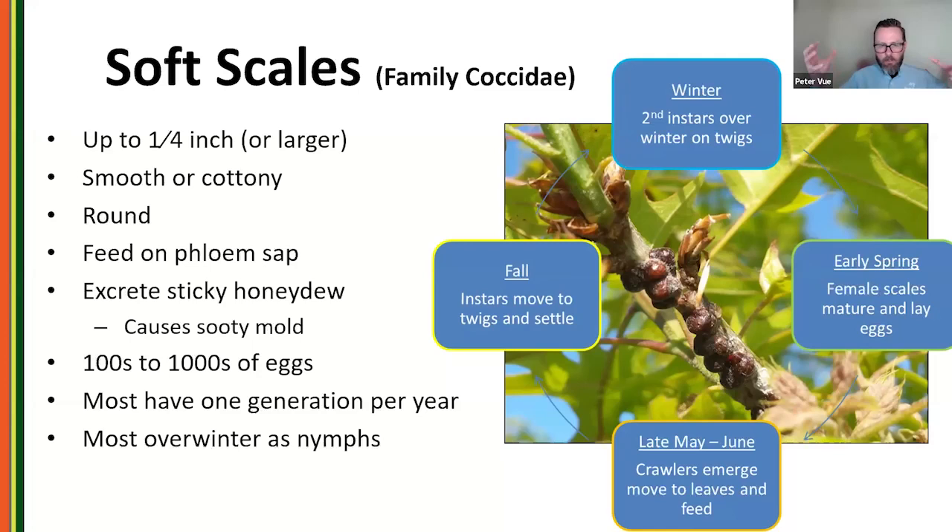Soft scales feed on the phloem — the carbohydrates being produced in leaves and sent back down through the tree. Because of that, they produce a lot of sticky honeydew. From a life cycle standpoint, they lay hundreds to thousands of eggs, generally have one generation a year, and most overwinter as nymphs.